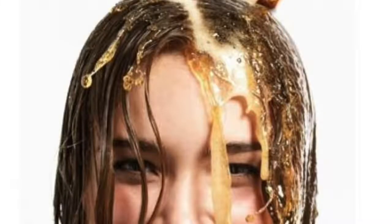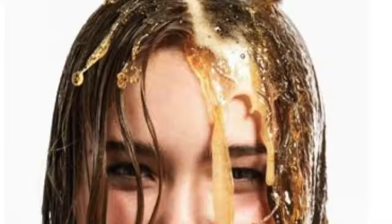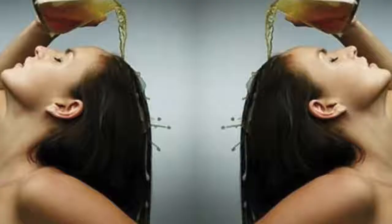Beer should be used after shampooing. In addition to bringing shine and smoothness to your hair, if you add lemon juice, beer can work as a natural straightener. Add egg and sunflower oil for volume. Best of all, you do not have to buy the most expensive or imported beer — the cheapest ones you find in stores perfectly serve for this treatment.